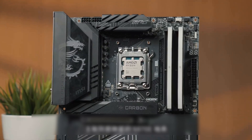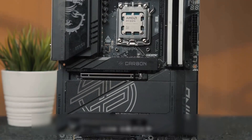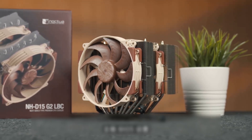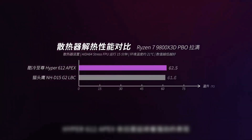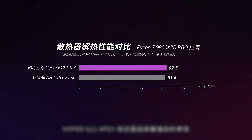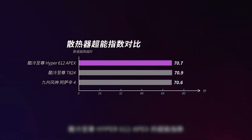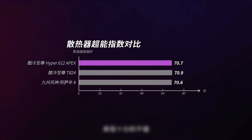The motherboard is the MSI MEG X670E Ace Dark. Considering that in the Intel platform 200W comparison the coolers were already very close to the 6012 Apex, this time we directly brought out the king — the Noctua NH-D15 G2 version specially optimized for the AM platform. With BIOS settings manually set to PBO parameters at maximum, the 6012 Apex maintained strong performance at 62.5 degrees, within one degree of the NH-D15. After formula conversion, the Cooler Master Hyper 6012 Apex Superhuman Index is 70.7 points — a very good performance.